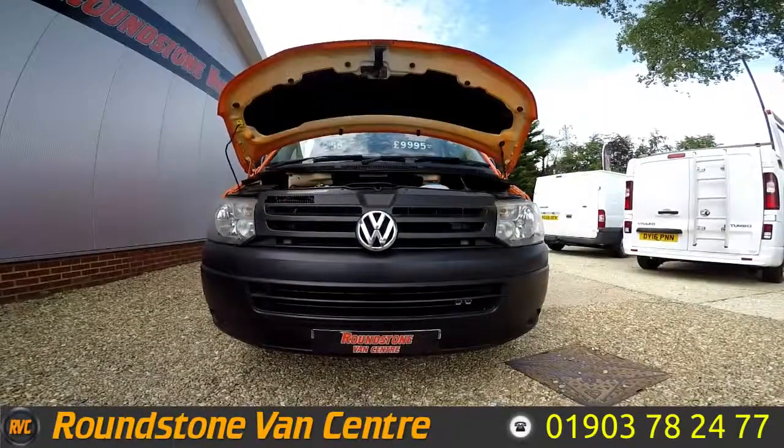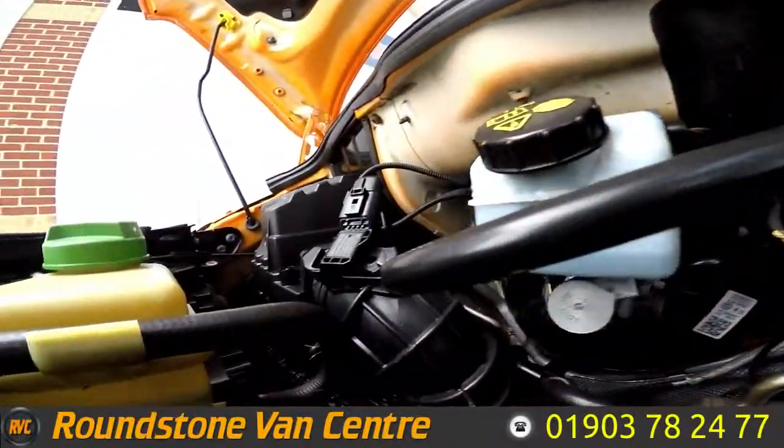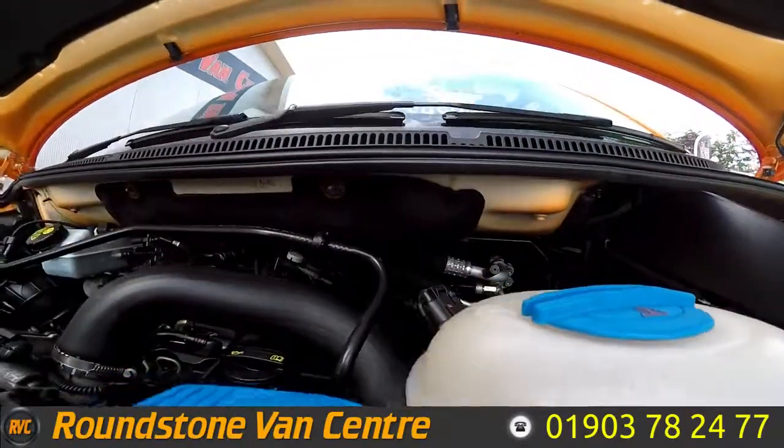Let's take a look inside the engine bay of our Volkswagen Transporter T32 panel van. As we look down into the engine bay you'll see this is a clean and tidy engine. As I said, it does come with full service history and the levels here are at the marks that they need to be.